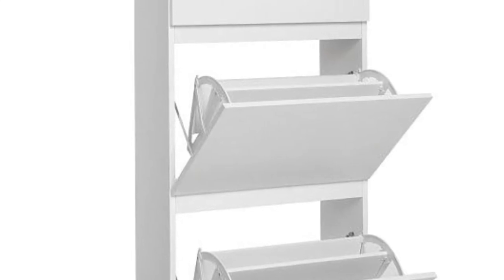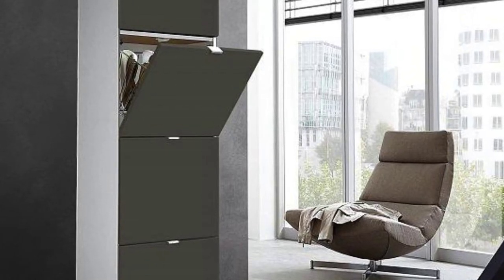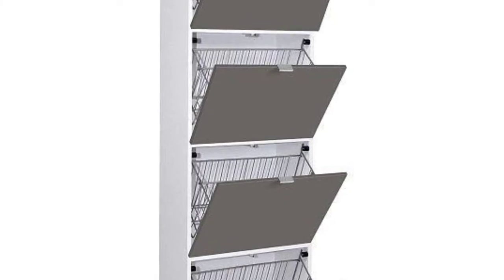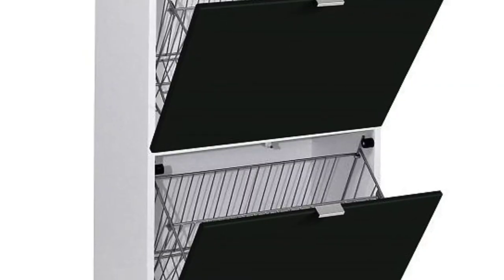Hang them on hooks. In a fitted wardrobe or in a spacious dressing area, some of the shoes can also be fitted on wall shelves or soft hooks. If you want to get really creative, you might arrange the shoes in a tree shape or a geometric figure.